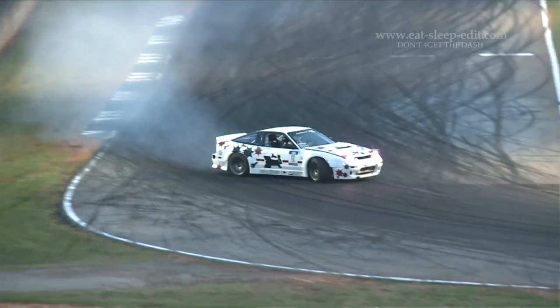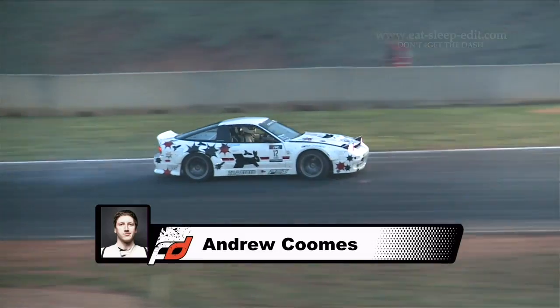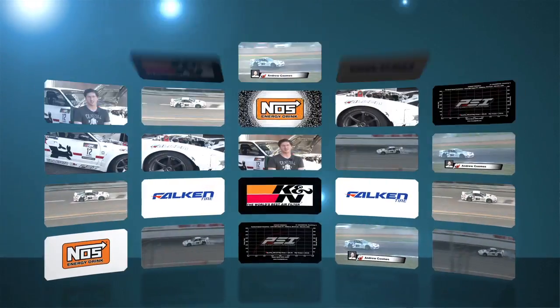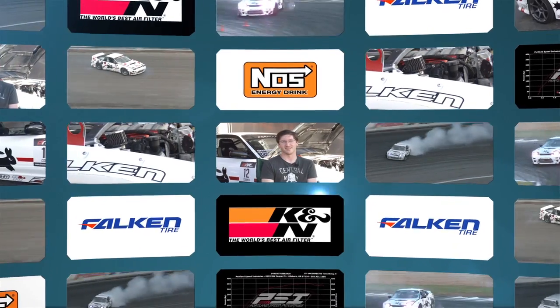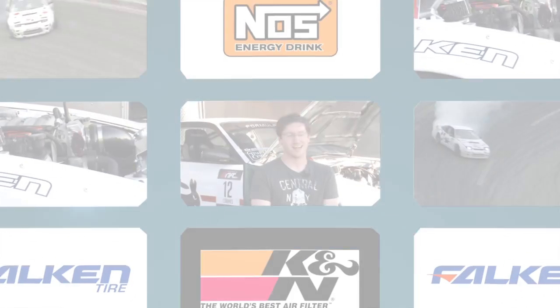I'd like to thank PSI — Portland Speed Industries. They're the shop that built the car and maintain it, crew, everything. They're absolutely amazing and do awesome work. Canon filters, NOS Energy Drink, Falcon tires — they get us going, they're awesome tires and I can't think of another tire I'd rather use. And last but not least, my family. I definitely couldn't do this without them.